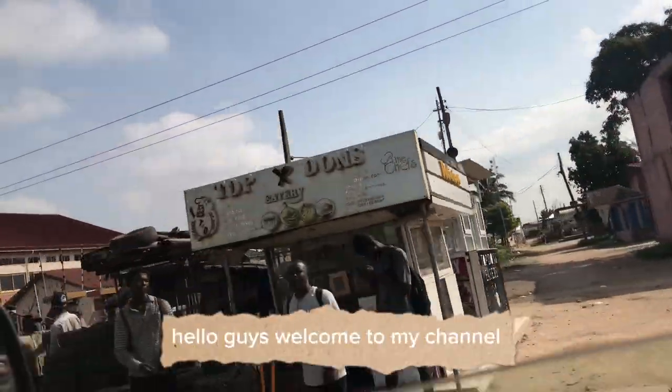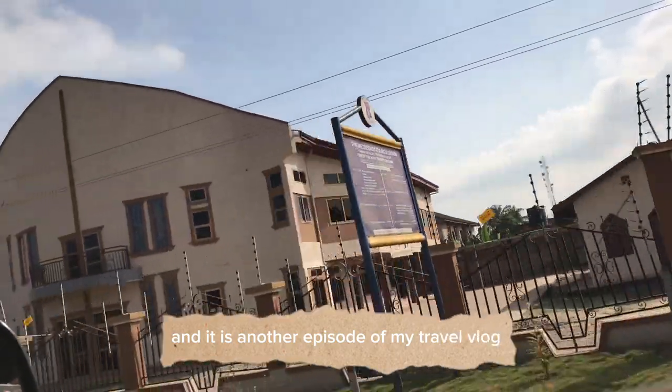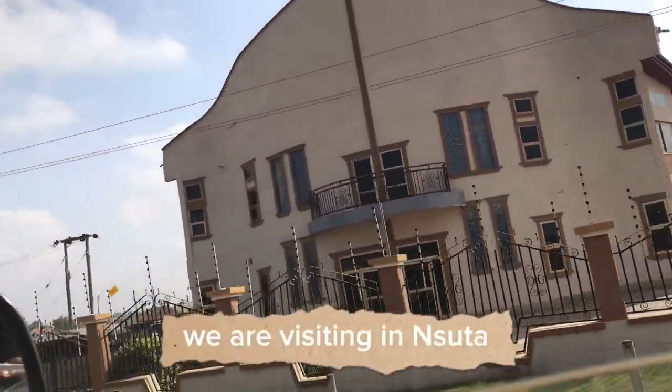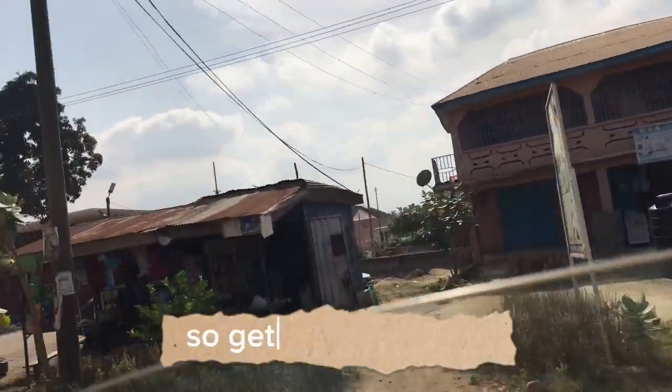Hello guys, welcome to my channel. It is another episode of my travel vlog. We are visiting Insuta in the Ashanti Region of Ghana this time around, so get ready with me.